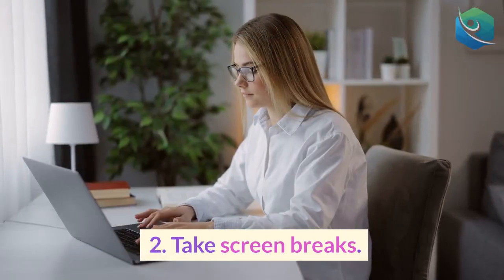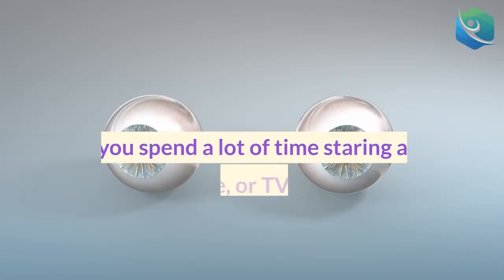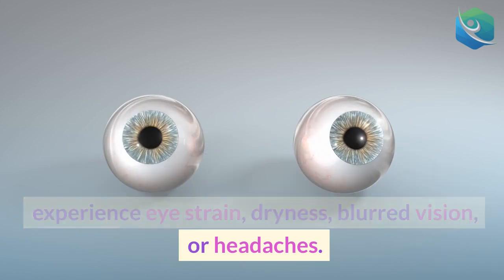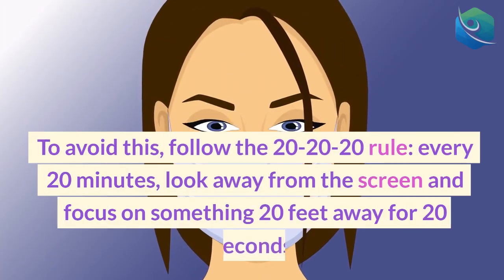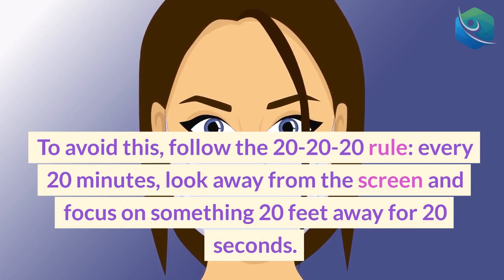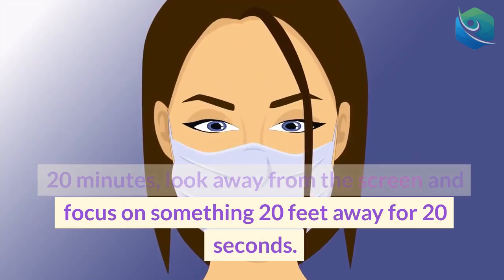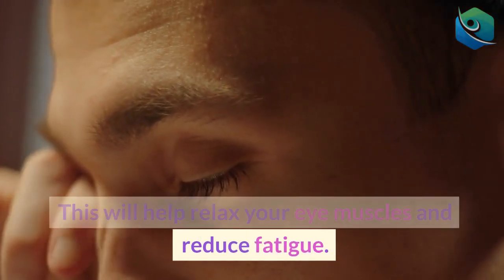2. Take screen breaks. If you spend a lot of time staring at a computer, phone, or TV screen, you may experience eye strain, dryness, blurred vision, or headaches. To avoid this, follow the 20-20-20 rule: every 20 minutes, look away from the screen and focus on something 20 feet away for 20 seconds. This will help relax your eye muscles and reduce fatigue.